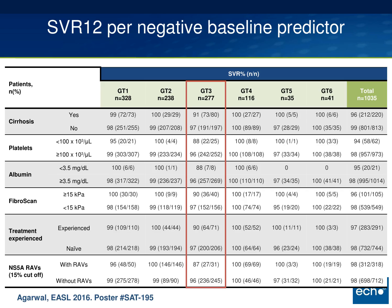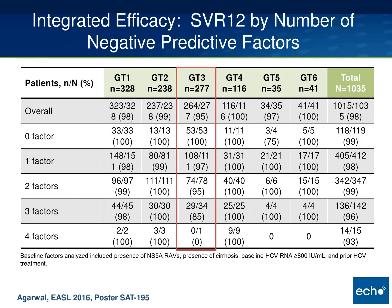A post-hoc analysis presented at the European liver meeting examined factors that lowered response in genotype 3 patients: having cirrhosis, low platelet count (less than 100,000), albumin less than 3.5, fibroscan consistent with cirrhosis, treatment experience, and NS5A resistance. Each factor lowered response rates by about 5–10% on average. Aggregating those risk factors, you really don't see a meaningful decrement until a patient has around three or more — at two factors, SVR is still 95%; at one factor, 97%.